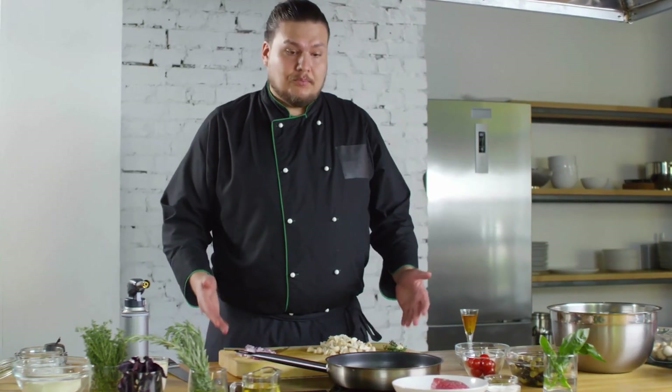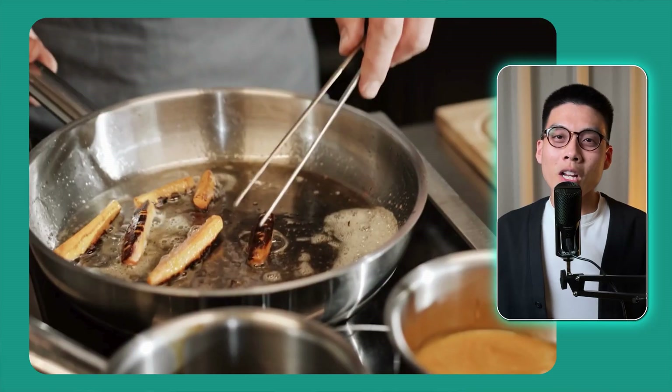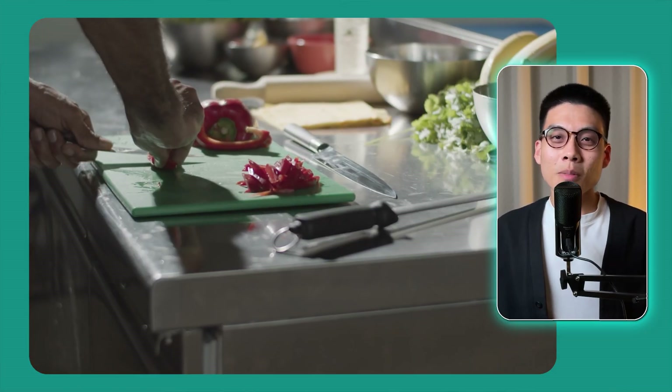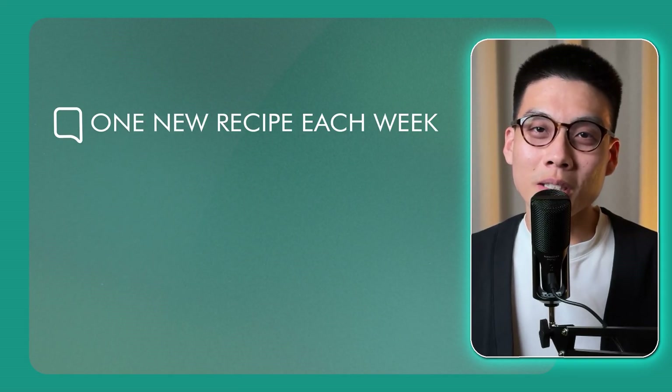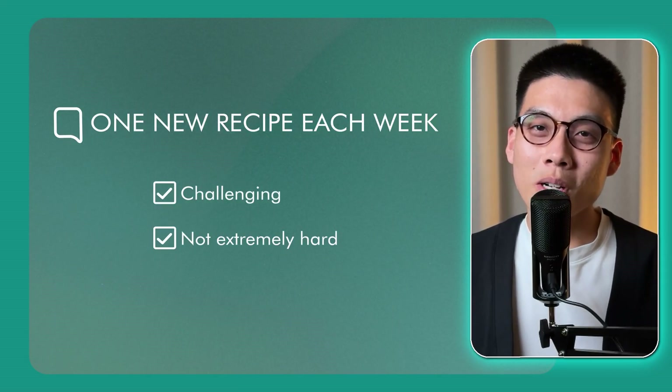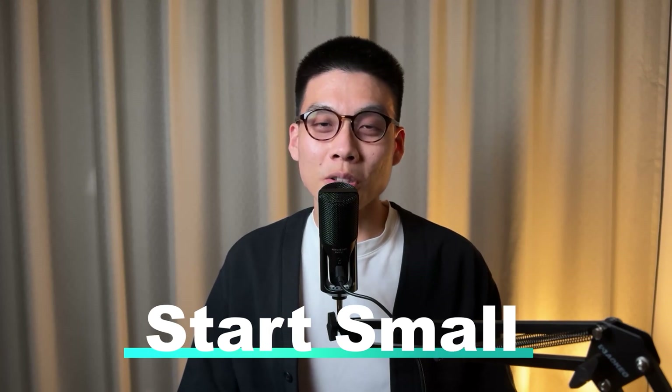Step one. This reminds me of when I first started learning to cook — I was really excited to make all these fancy dishes I saw on TV. But when I actually got in the kitchen, I had no idea where to start. I tried to make some complicated recipe with a million different ingredients, got overwhelmed, and ended up ordering takeaway instead. It wasn't until I scaled things back and started with simple dishes that I actually started to improve. I'd pick one new recipe each week, something challenging enough to teach me skills but not so hard that I'd give up. Over time, those small wins added up and I became a much better cook. Learning cloud is similar — it's easy to get overwhelmed by all the services and technologies out there, but the key is to start small with practical projects that you actually care about.